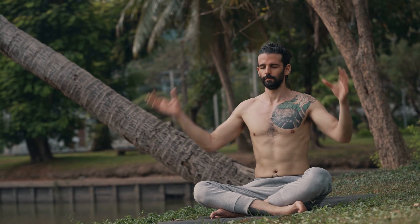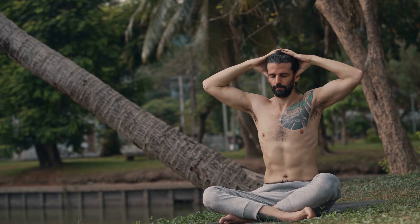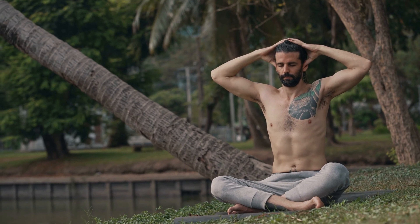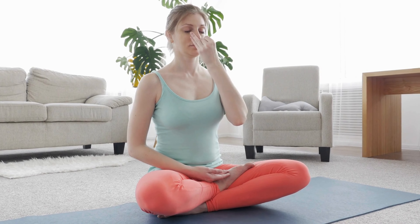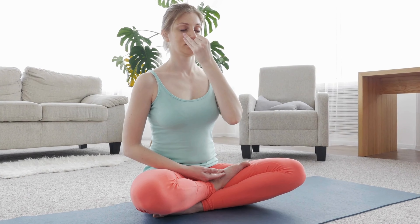One of the most effective ways to handle stress is through mindfulness. This simply means being fully present in the moment. You don't need any special equipment — just take a minute to focus on your breathing or notice the sensations around you.